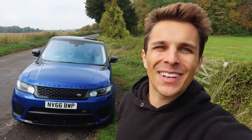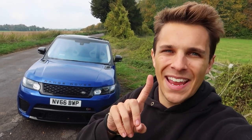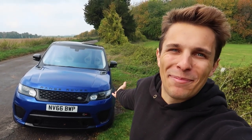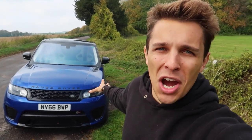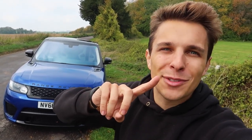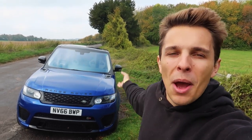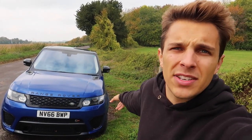Hi guys and welcome back to Archie Hamilton Racing — this is going to be a lot of fun. You may have seen a couple of days ago I went and bought a Range Rover Sport SVR. I can't quite believe those words are coming out of my mouth. The perfect car to go alongside my Lamborghini Huracan — so now I have a Lamborghini Huracan as my supercar and the Range Rover Sport SVR to get from A to B day to day.